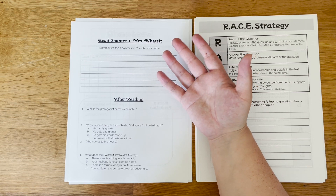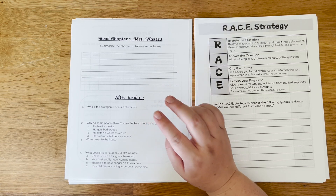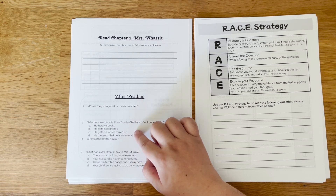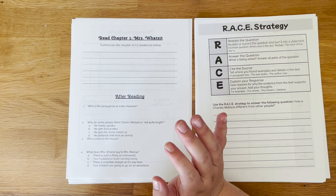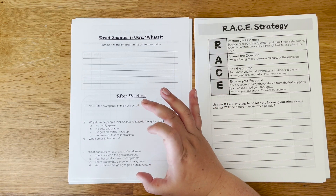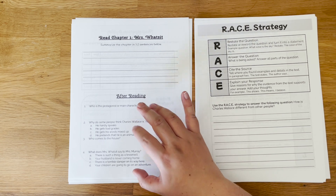Another way to know that they understand what's going on are the comprehension questions. Each chapter has four comprehension questions — two short answers and two multiple choice. These are pretty cut and dry: either they can find the answer directly in the text or they can't. They don't require any inferences; the answers are very explicitly stated in the text.